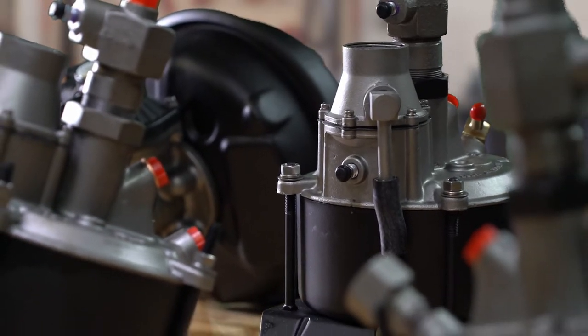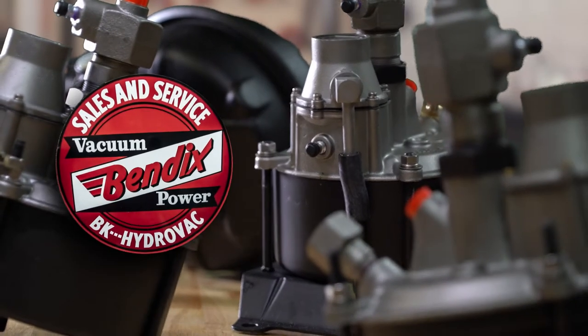We are leading experts in brake booster repair kits and provide various brake parts for your Bendix Hydrovac unit.